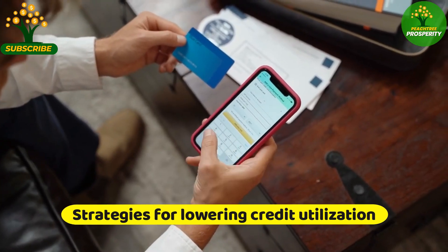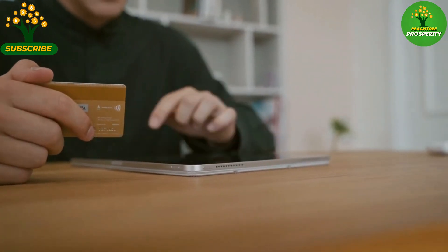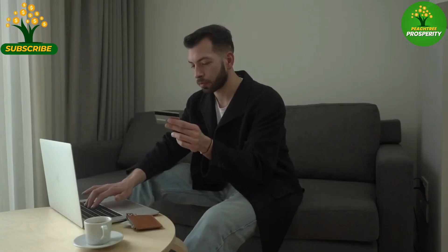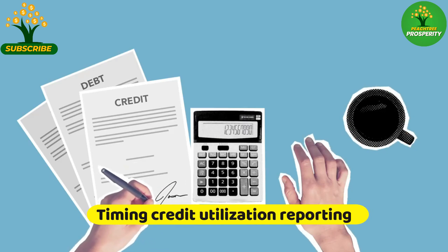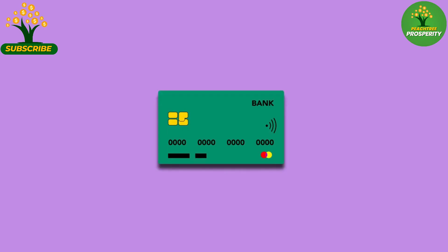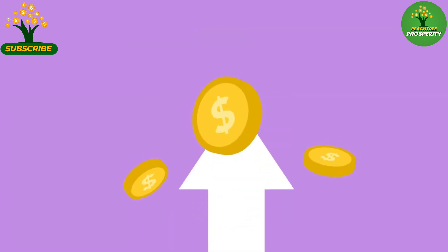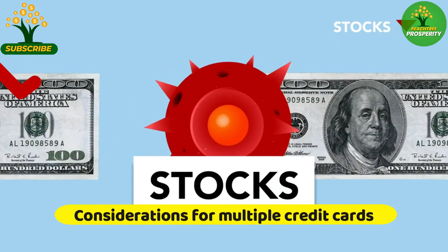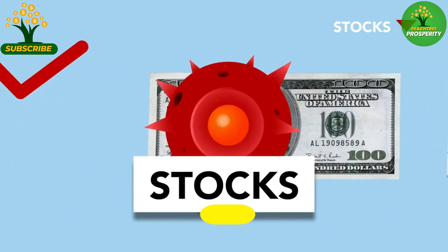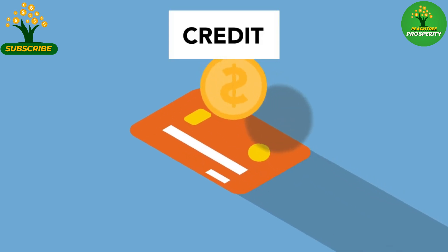Lowering your credit utilization ratio can be achieved by paying down existing debt, requesting credit limit increases, and avoiding unnecessary credit card spending. Credit card issuers typically report balances to credit bureaus once a month, so consider making multiple payments throughout the billing cycle to keep reported balances low. If you have multiple credit cards, spreading your balances across different cards can help lower individual credit utilization ratios and improve your overall credit score.